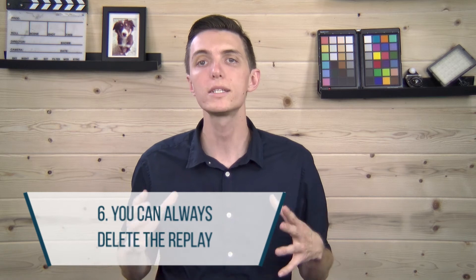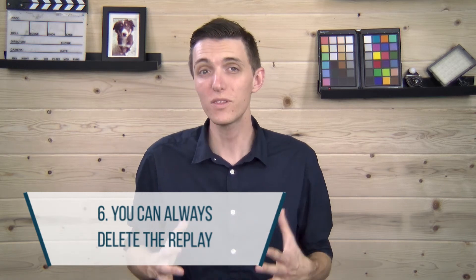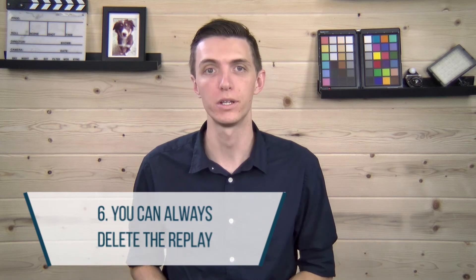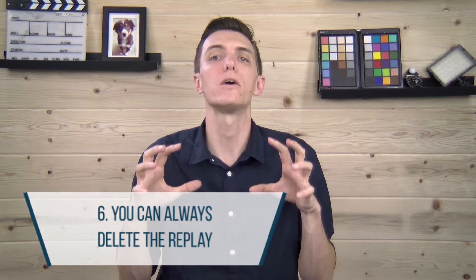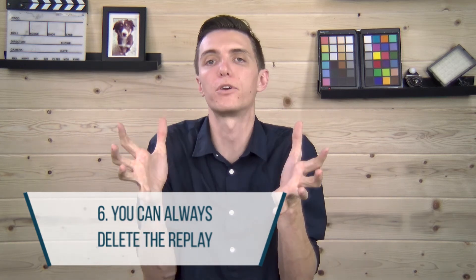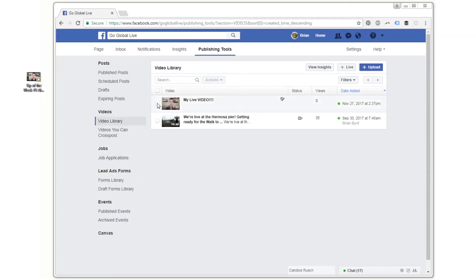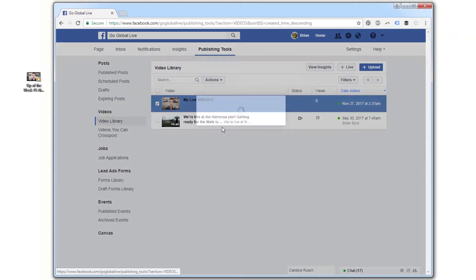Number six: you can always delete the stream. What if the worst case scenario happens — the quality is bad, you mess up your presentation, and you're horrified that this thing is now living on the internet forever? Just delete it. Just like any other post, you have the ability to delete a live stream once you're done. Keep your head held high, delete the post, and try again.